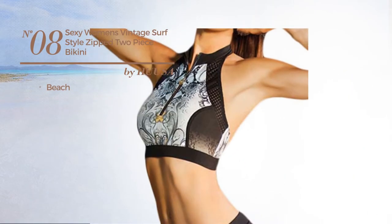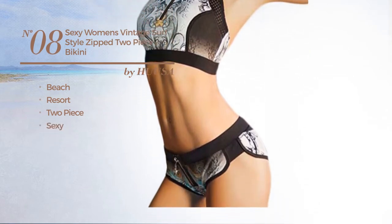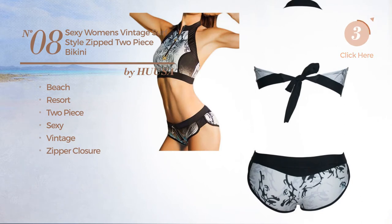Number 8. A Beach Resort 2 Pieced Swimsuit featuring a sexy vintage inspired look with a zipper closure. Available only in this color.